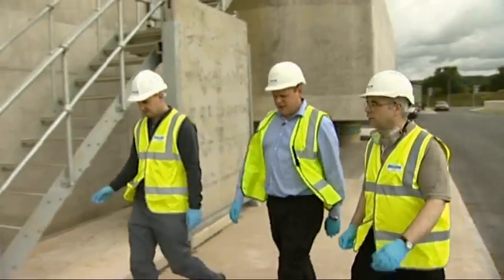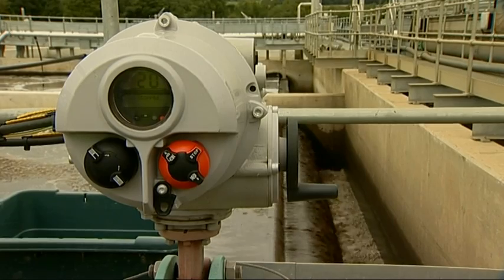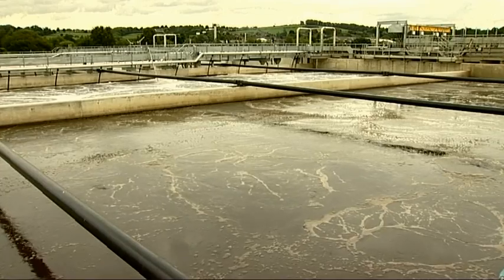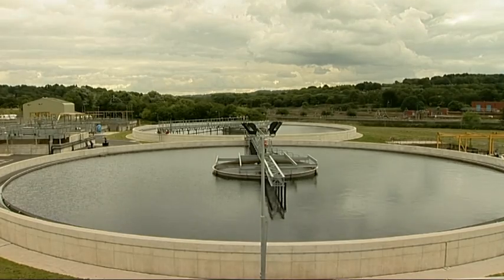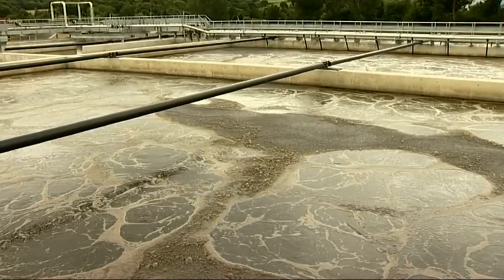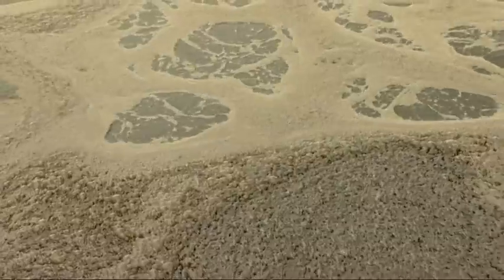Wastewater has a microbial culture that needs lots of oxygen. An estimate is about 1% of the UK's electricity bill goes into wastewater. This works here treats the sewage from the Huddersfield and surrounding area. The biomass that we use to treat the sewage has an oxygen requirement, and so what we do in these large tanks is pump forced air in through the bottom and allow the bubbles to percolate up through the sewage.